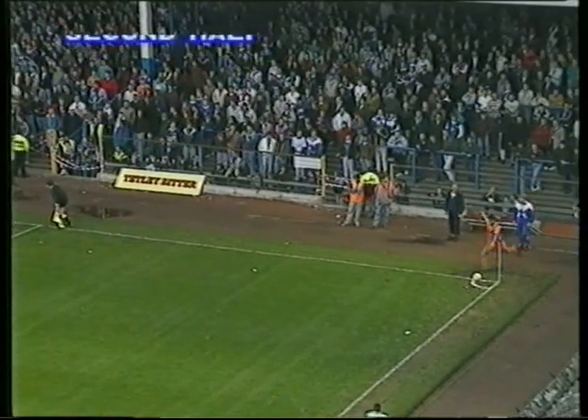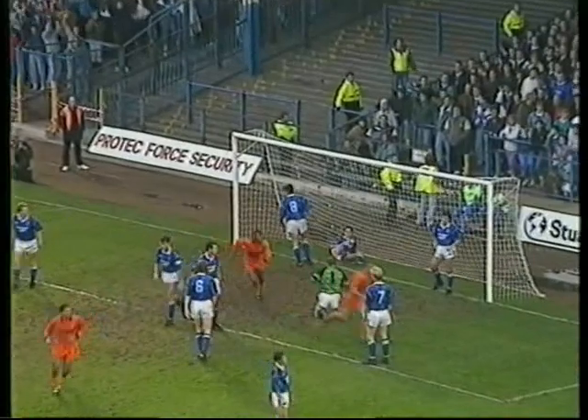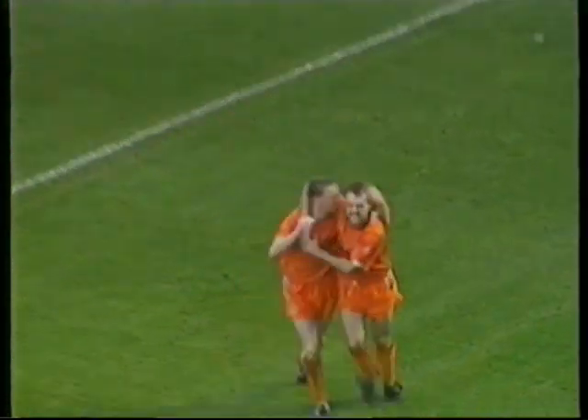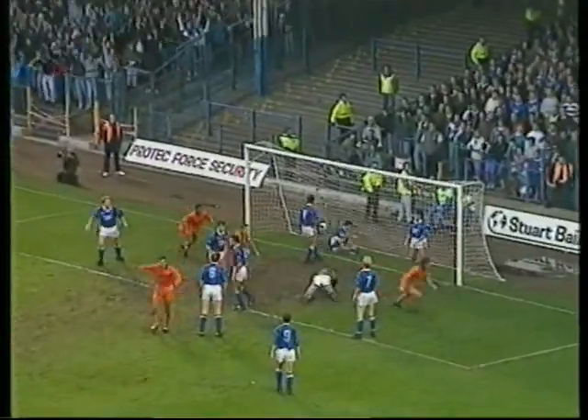Going down to Ipswich Town — in post, Wark with the header — oh, and John Wark scored! 48 minutes gone, and Wark steals the lead for Ipswich Town. A beautiful in-swinging corner there and Wark first to it.